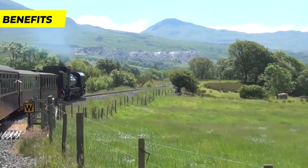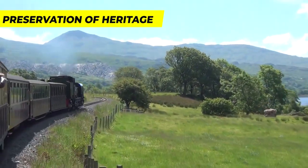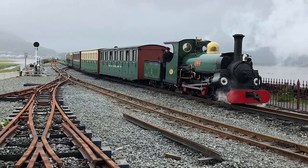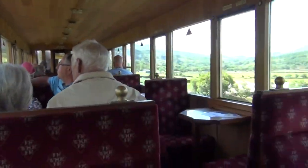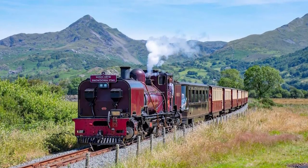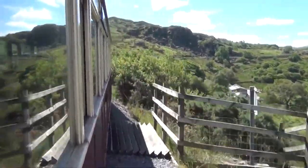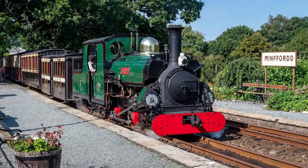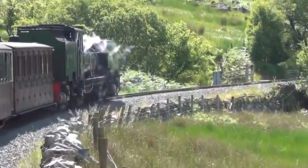The benefits of the Welsh Highland Heritage Railway include the preservation of heritage. The railway plays a crucial role in preserving the heritage of narrow gauge railways in Wales, allowing visitors to experience a reconstructed heritage railway and learn about the history of the original Welsh Highland Railway. The railway also offers a short train ride through the beautiful Welsh countryside, providing passengers with picturesque views and a unique travel experience.